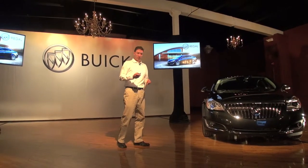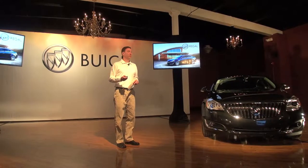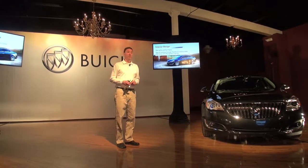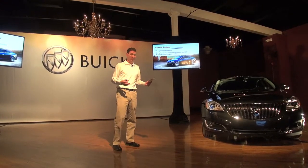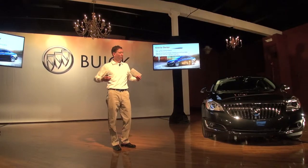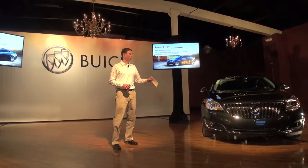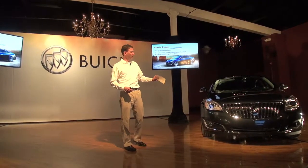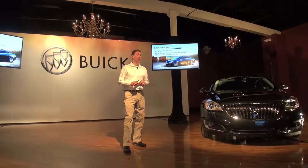From an exterior perspective, styling has really been the number one reason for purchase for Regal — it's been that way for a number of years. So we made some enhancements, but they're really an evolution. We didn't want to mess a good thing up. The focus on the front end is trying to make it look a little more athletic, a little wider, a little closer to the ground. So there's a new fascia, new waterfall grille, new lamps — halogen on the standard Regal — and you can option up to HID with LED signature lighting.